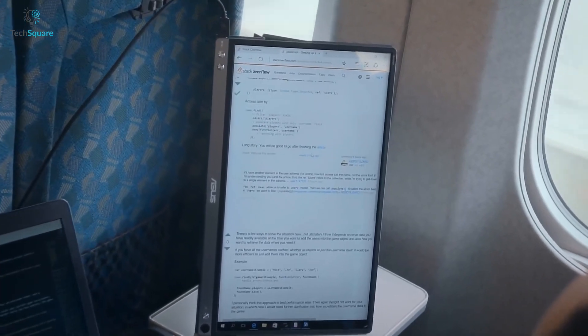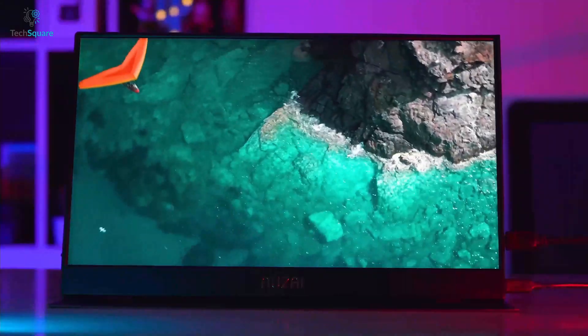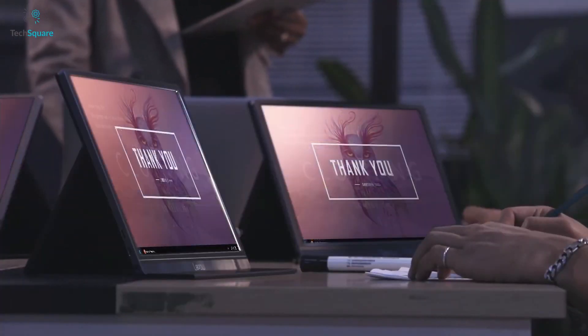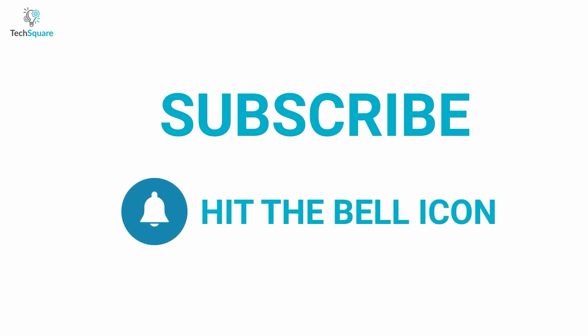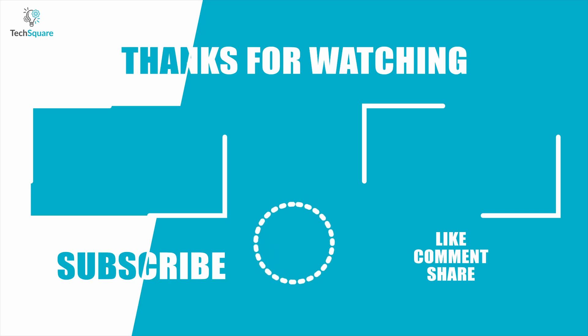So that was our list of the top 5 best portable monitors for a MacBook Pro. Thanks for watching our video. Like, comment, and share with your friends if you find this video helpful. Subscribe to our channel if you want more videos like this on your feed.